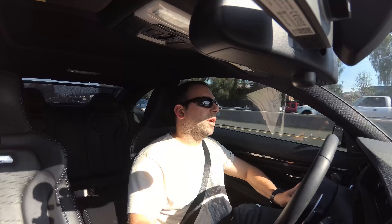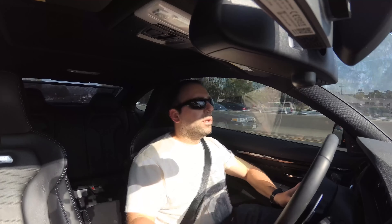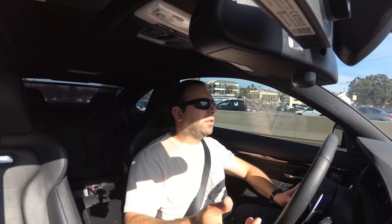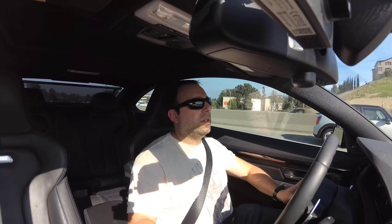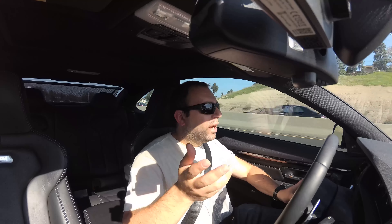I'm seeing a lot more of them on the road now. It's a twin turbo 6-cylinder, 425 horsepower, 406 lb-ft of torque I believe. Zero to 60 in 3.9 seconds, as advertised by BMW.